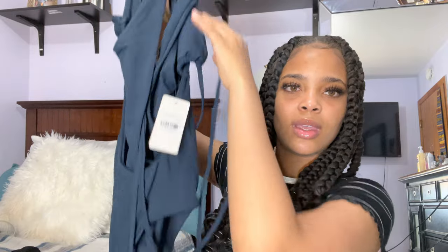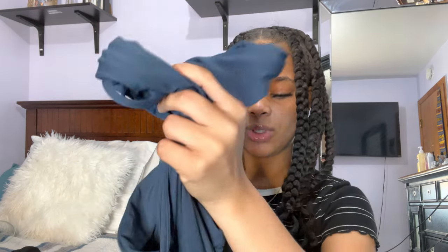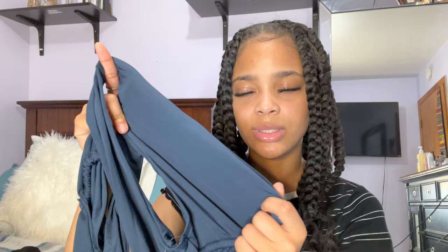The next thing I got was this bathing suit — it's a one-piece. You guys are gonna see me try it on. I think this is really cute; it has these long strings that you can wrap around however you want. I love the design of it and I like how the back is kind of open. I got this in a size small as well. I really like the color — this is a really nice color.